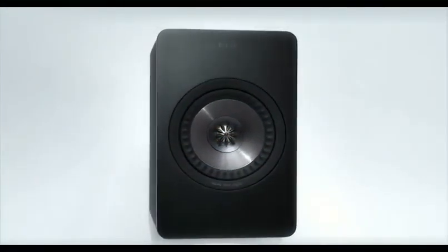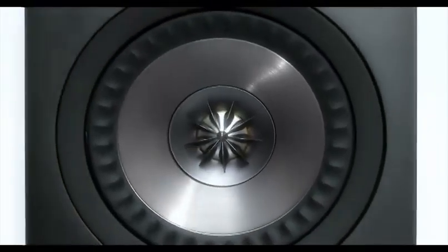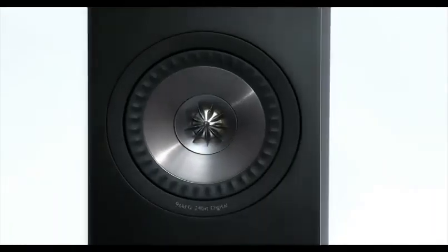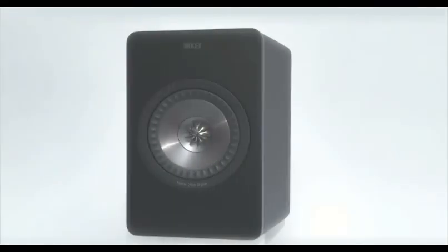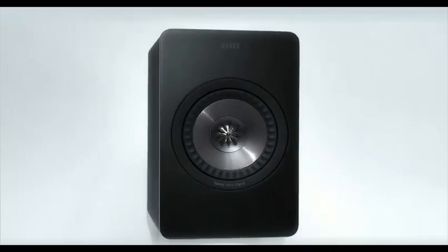Always pioneers, this is KEF's answer to the challenge of today's multimedia needs — the refinement of 50 years of innovation in sound. The X300A might be simple, but this belies a true hi-fi setup.